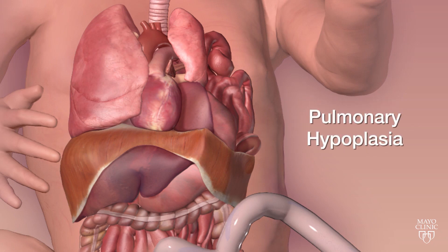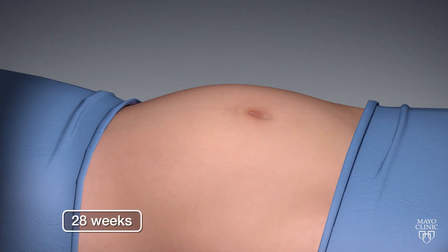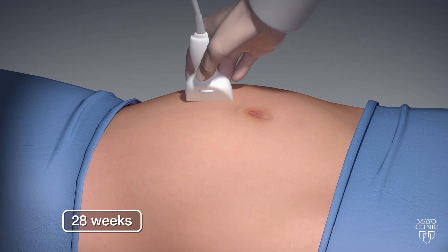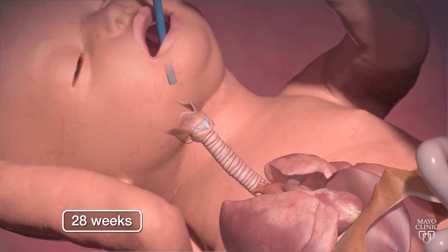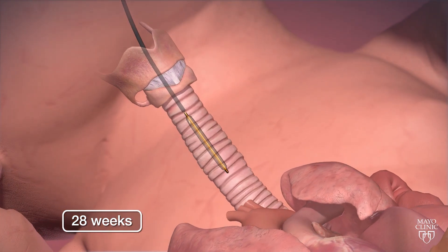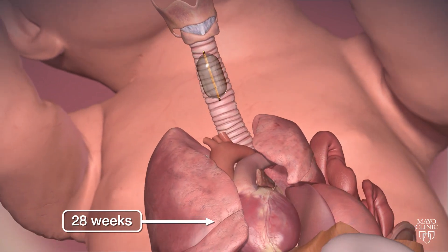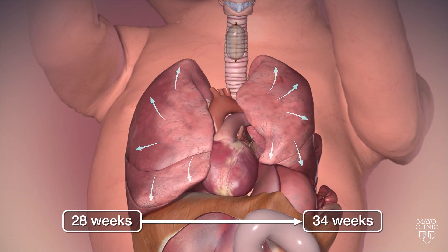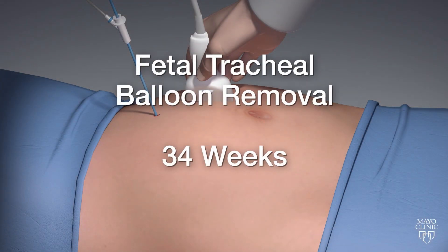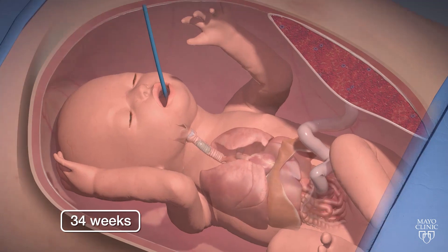These babies develop pulmonary hypoplasia — smaller lungs. At 28 weeks, we introduce a tiny telescope inside the uterus under ultrasound guidance with local anesthesia and some sedation for the mom. We pass the telescope through the amniotic cavity, into the baby's mouth, into the trachea, and deploy a detachable balloon that promotes lung growth. The balloon stays from 28 weeks until 34 weeks, the lungs expand and grow, giving these babies a better chance after birth. At 34 weeks, we remove the balloon using the same technique, and those patients can have vaginal delivery.